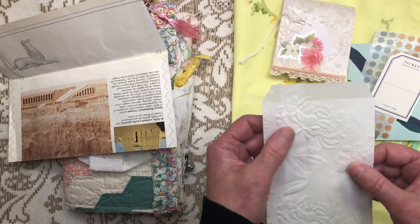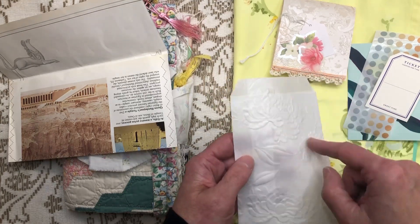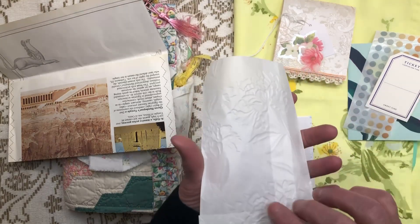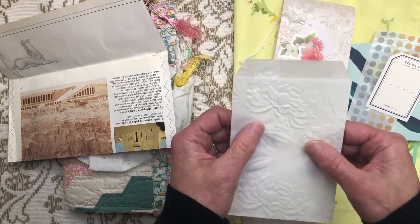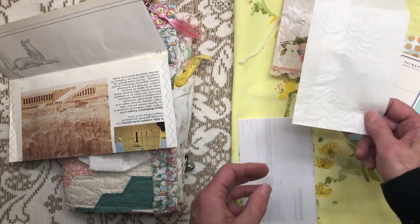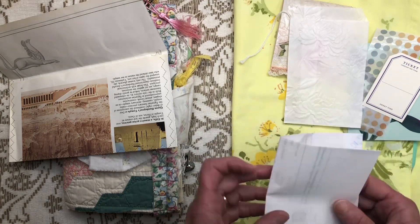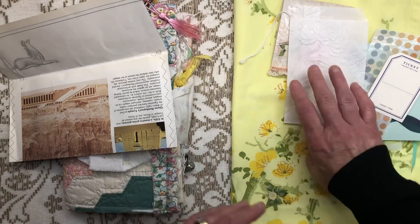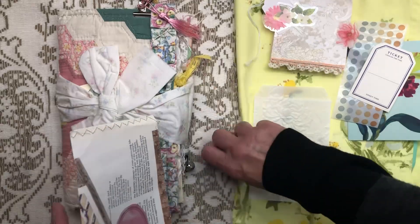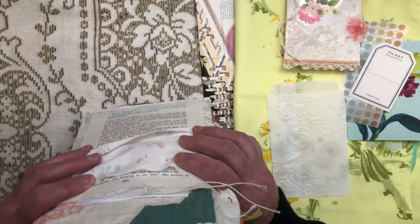I have to say - Madeline does the best embossing. I do not emboss well. Maybe I haven't done it enough. I don't know, but are there tricks to it? Because I really want to emboss and I want to buy more embossing folders, but I'm shying away because I am not very good at it. I can cut things out - I just can't emboss them.